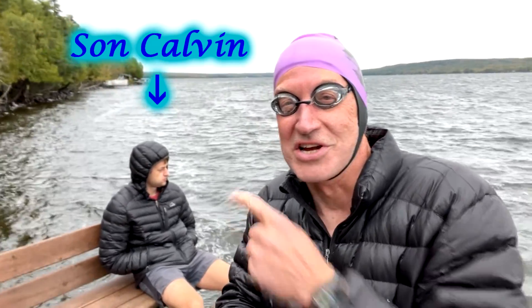There's our son, Talvin. He's contemplating jumping in. We'll see.